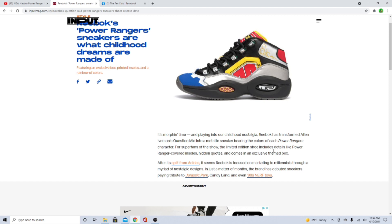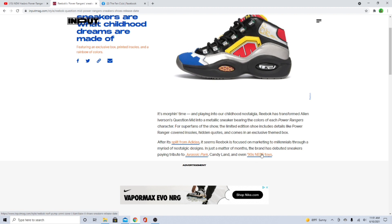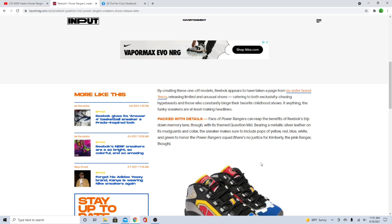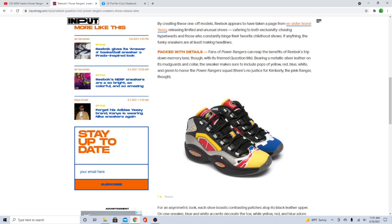For super fans of the show, the limited edition shoe includes details like Power Ranger covered insoles, hidden quotes, and comes in an exclusive themed box. After its split from Adidas, it seems Reebok is focused on marketing to millennials through nostalgic designs. In the past they had Candyland, Jurassic Park, Nerf toys — look at these! Releasing unusual shoes, but these things are cool man, I like it.